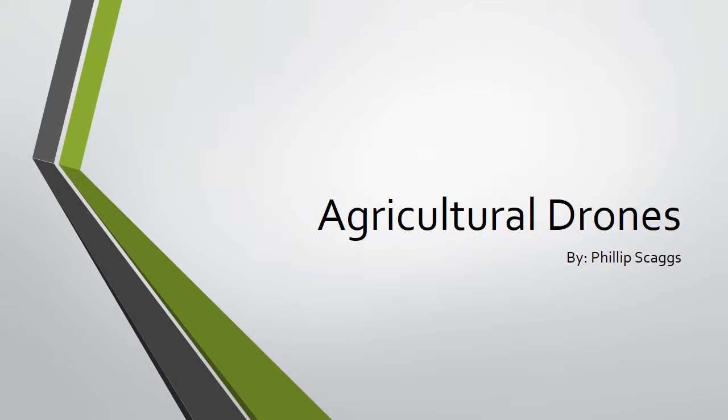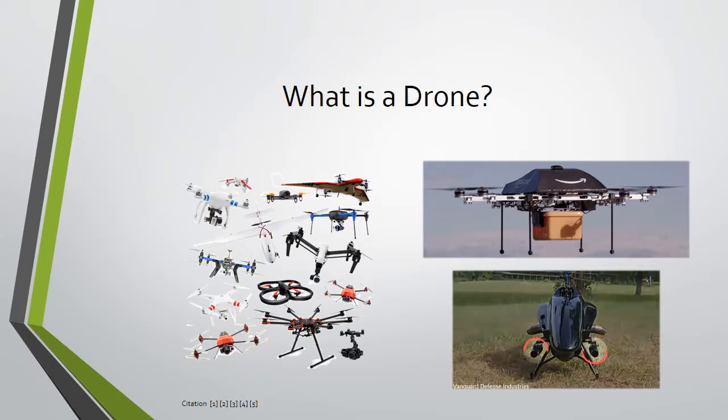Welcome. My name is Philip Skaggs. There has been a lot of talk of drones recently. They are no doubt going to take a more predominant role in our lives within the coming years. I am here to introduce the agricultural drone and explain the many benefits it has to offer you and your industry. So what is a drone?